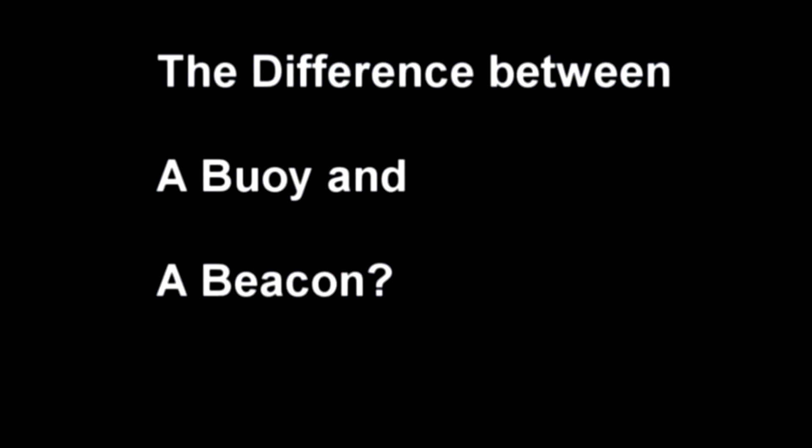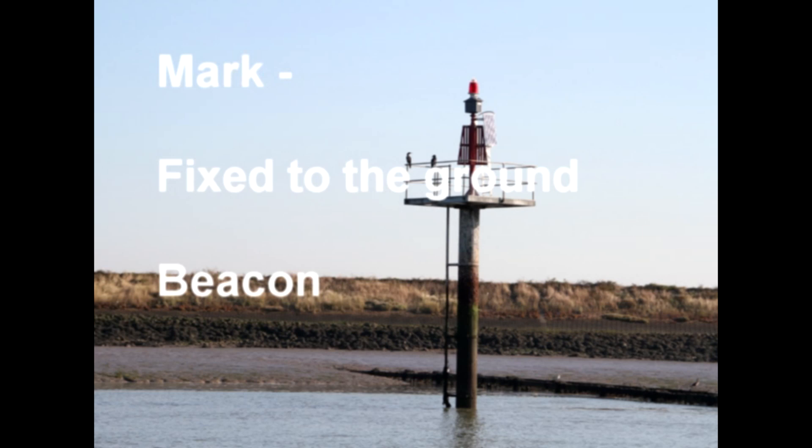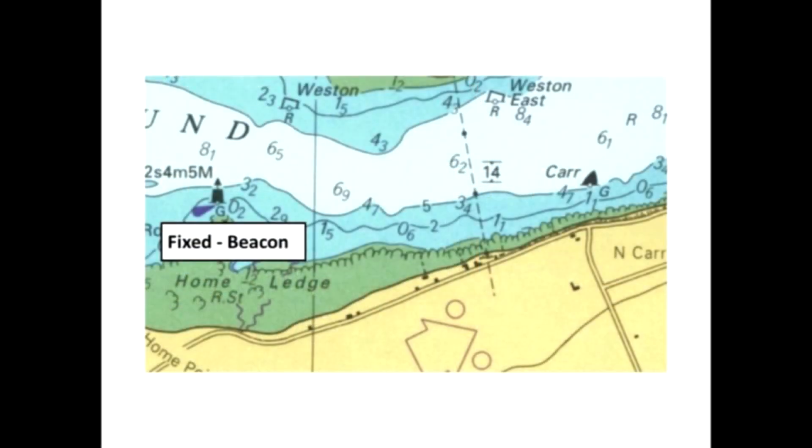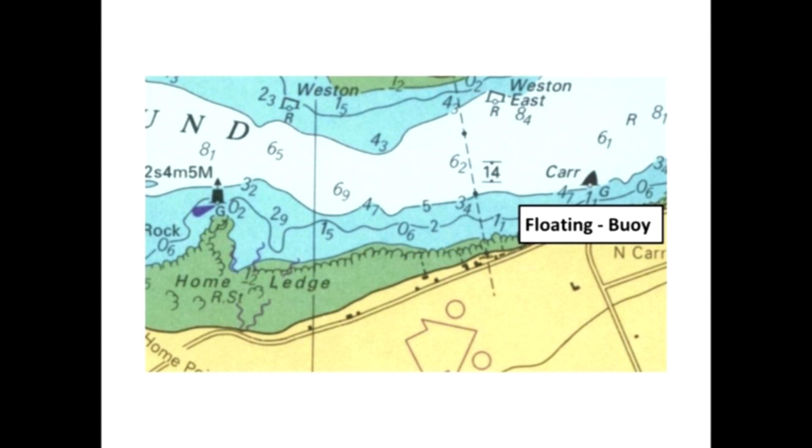The light configuration shown on the chart is FL.Y.4S, so it should flash yellow once every four seconds — and that is what it's doing. One final thing: what's the difference between a buoy and a beacon? When the mark has its post stuck in the ground — fixed — we refer to it as a beacon, shown in the vertical position on a chart. When the mark is floating, it's referred to as a buoy, and it will be shown on the chart just leaning to the right.